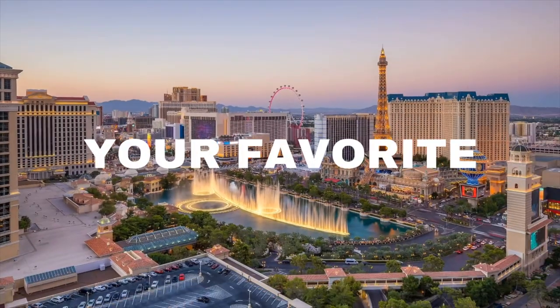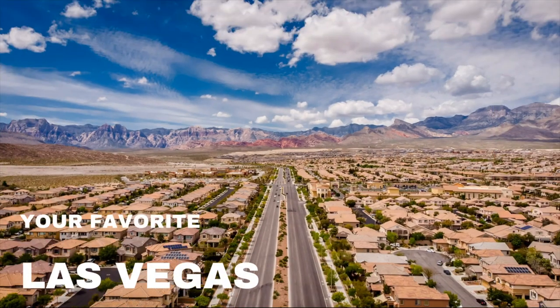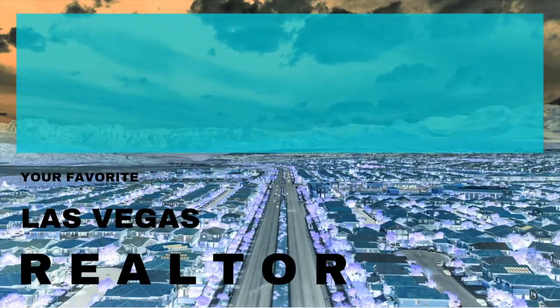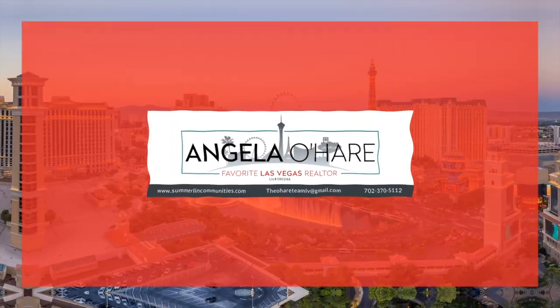The day in the life of Angela O'Hare — that's what I'm talking about today. So let's roll. Hey everyone, welcome back to my channel. I'm Angela O'Hare, your favorite Las Vegas realtor.